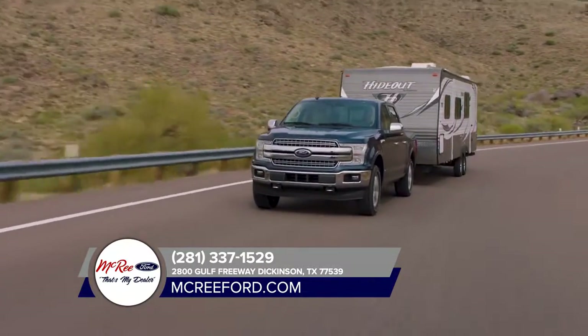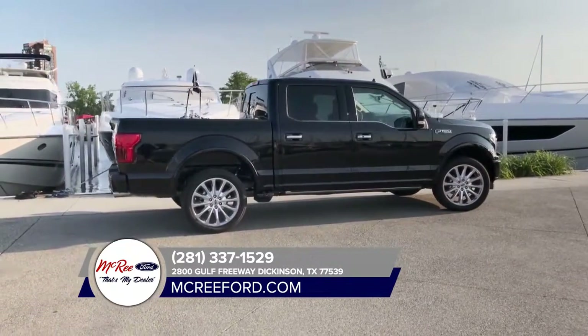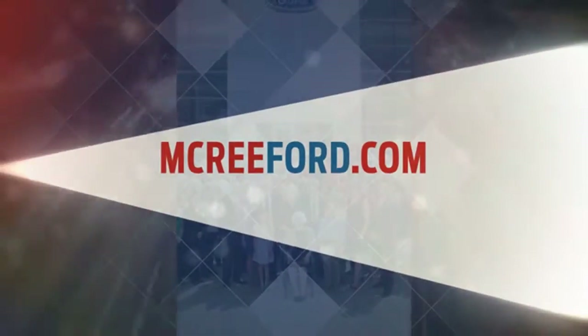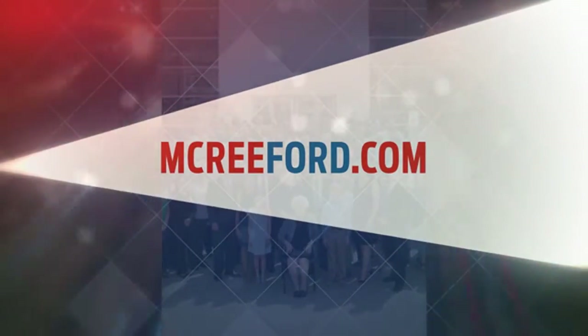When the road is filled with distractions and unexpected obstacles, confidence in your truck can make all the difference. To see why so many people say "that's my dealer" about McCree Ford, visit us online at McCreeFord.com.